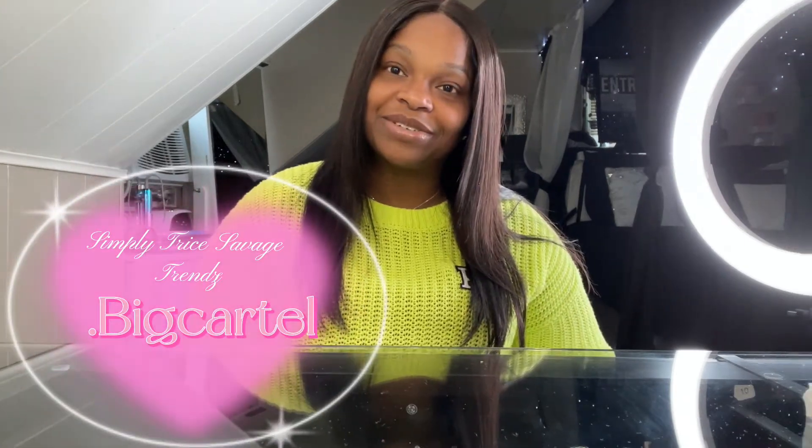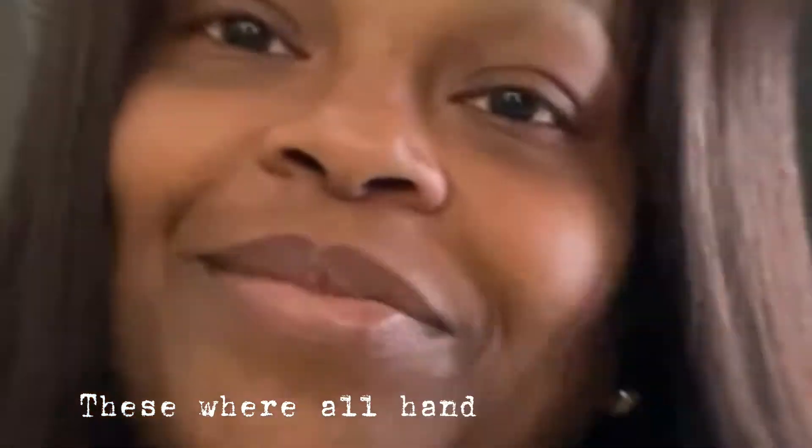What's good? Welcome back to the channel. In today's video I'm going to be updating you with some of the new things I have for my online boutique, Simply Treat Savage Trends. So let's get started.